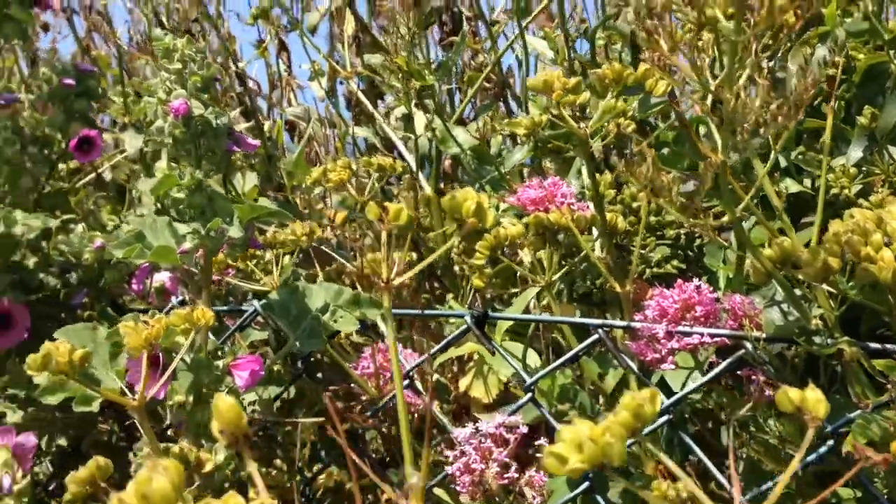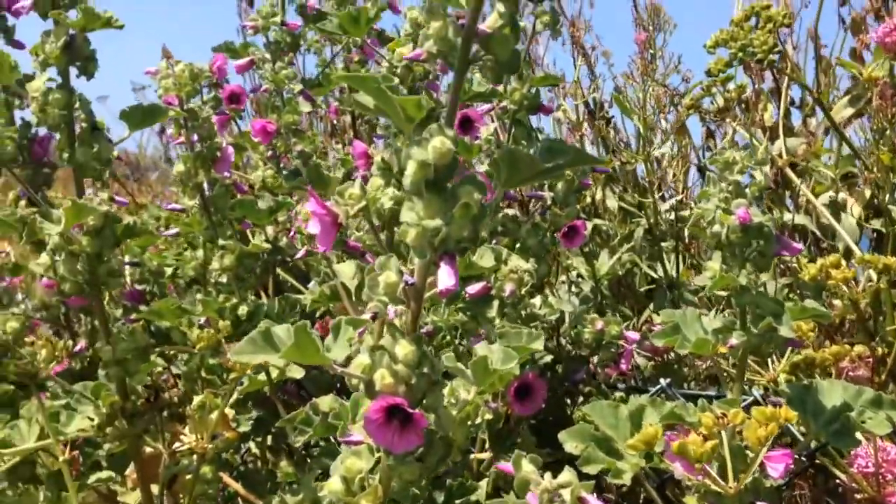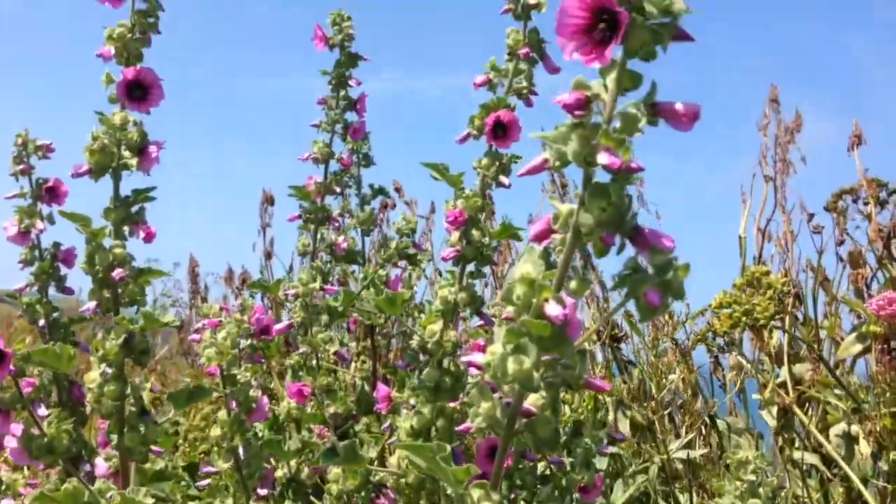I do like taking note of the wildflowers that are out on our walks. Today we're surrounded by valerian and mallows. Don't they look stunning in the sunshine? Beautiful colours.